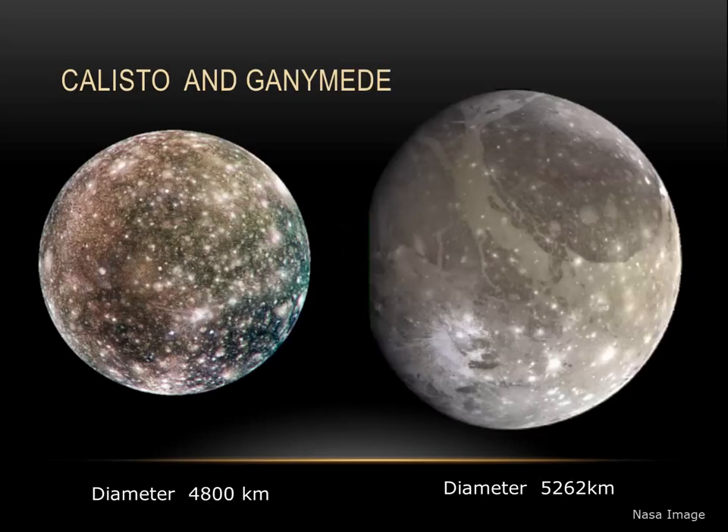On to some of the larger ones: Callisto and Ganymede. Callisto is nearly the same size as Mercury at 4,800 kilometers across. It's made out of rock and ice, and there is no evidence of any activity on its surface. It's usually considered one of the oldest surfaces in the solar system. Ganymede, on the other hand, is the largest moon of Jupiter and the largest in the solar system.